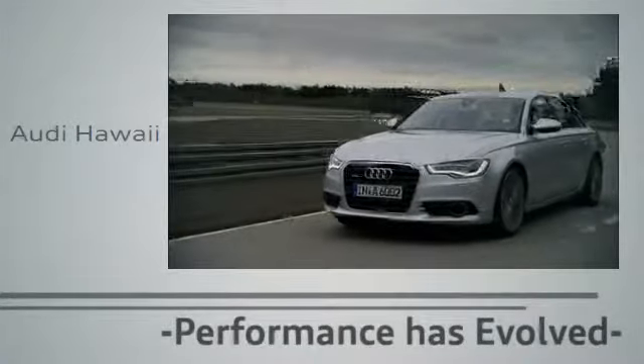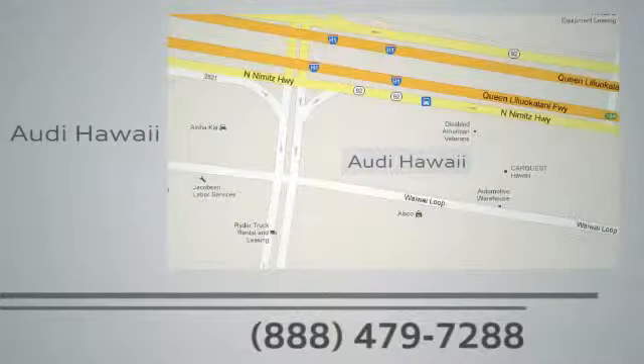At Audi Hawaii, we're conveniently located at 2770 Waiwai Loop, Honolulu.